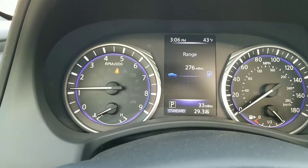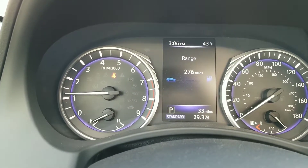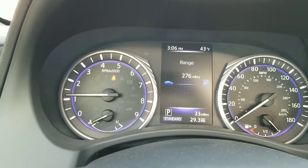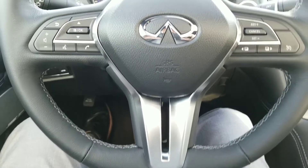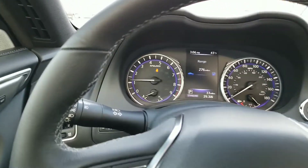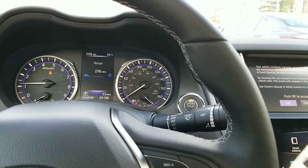The blue glow around the numbers — the odometer and speedometer — is absolutely gorgeous at night. You're going to love that look. I do like the chrome accents with the little grip areas at the 10 and 2 position.